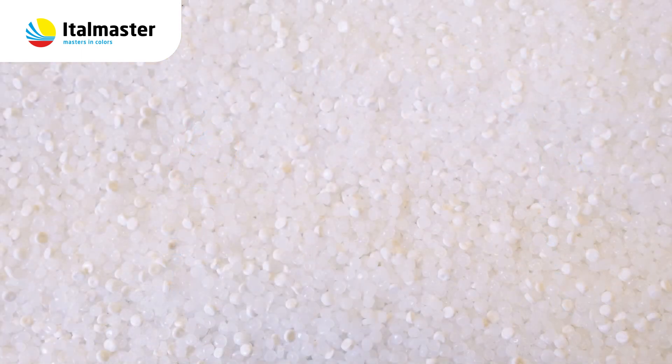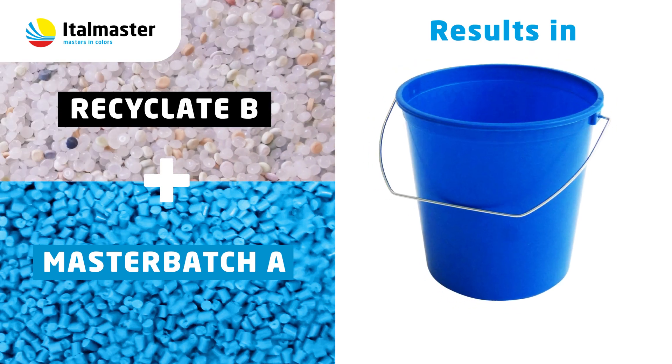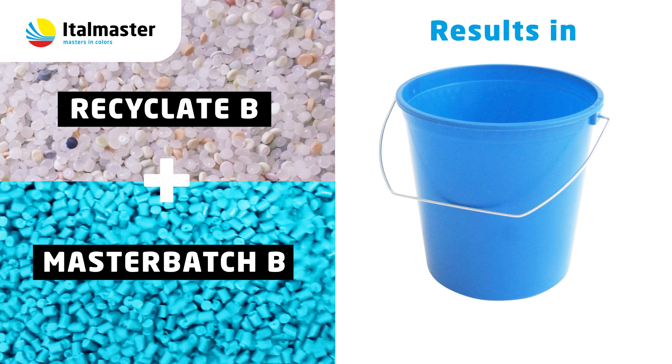As long as the material flow of the recyclet has a constant color tolerance, the same masterbatch can be used to obtain a given color. If the recycled material flow varies too much in color from one batch to another, an adjusted masterbatch will have to be developed each time in order to get a similar color result.